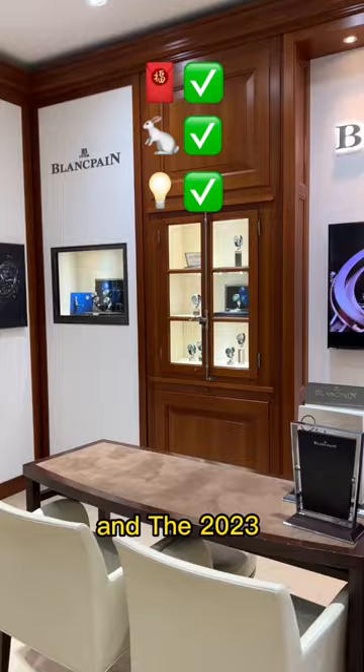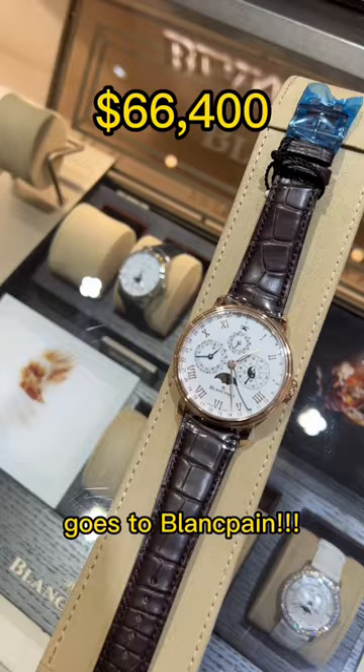I might be biased. And for 2023, Year of the Rabbit, best red envelope goes to Blancpain. Look, they put the full Chinese calendar on the watch and on the red envelope. Tell me that's not the best one. Which one was your favorite? And xinian kuai le.